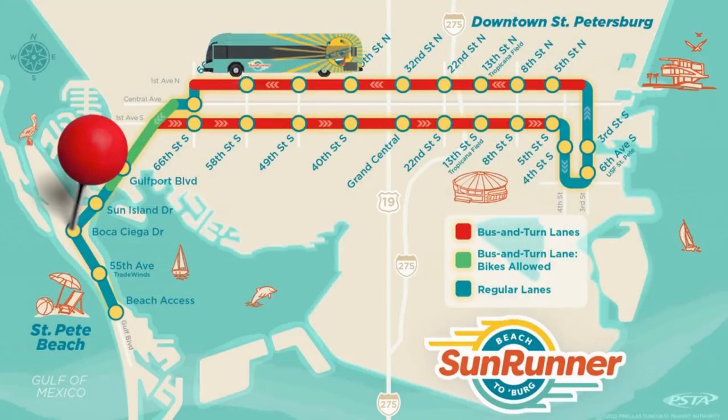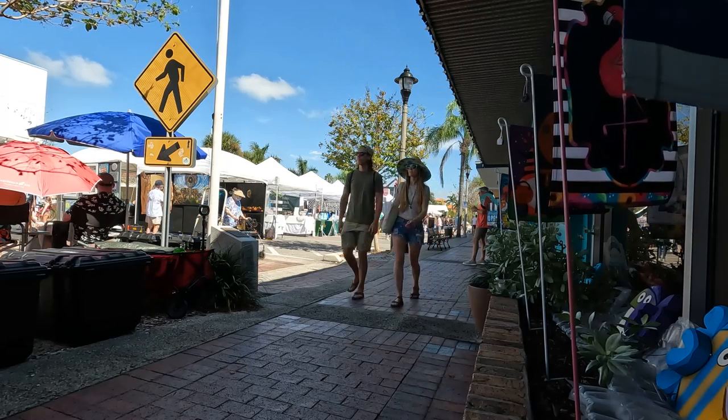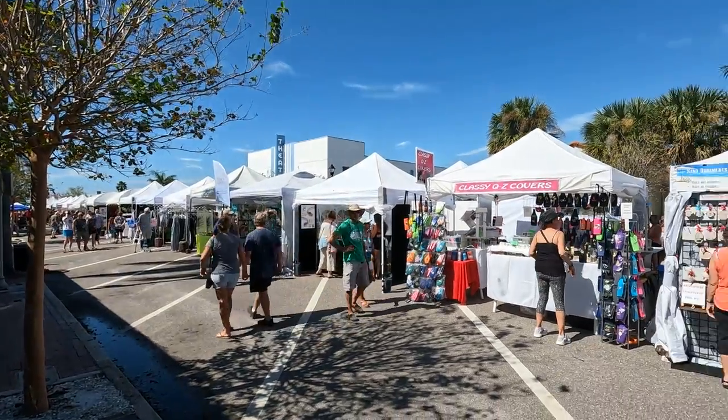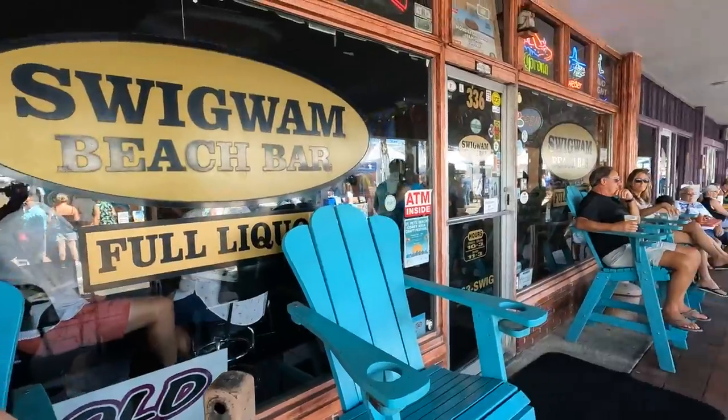We hopped off at the Boca Siega stop because it's the closest one to Cory Avenue, the downtown area out here on the island. You'll often find events going on in this area, like the art market happening behind us. Cory Avenue also now offers a Sunday farmers market year-round, so if you miss the Saturday market in downtown St. Pete, this Sunday market is just a short Sunrunner ride away.